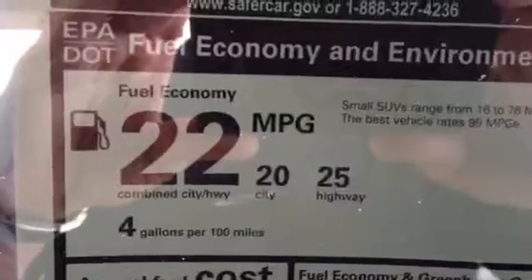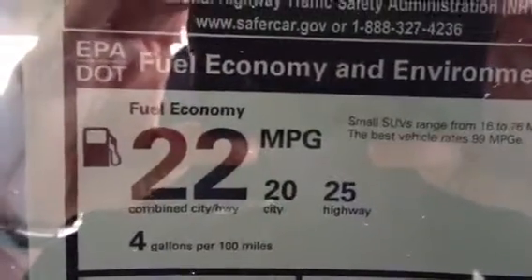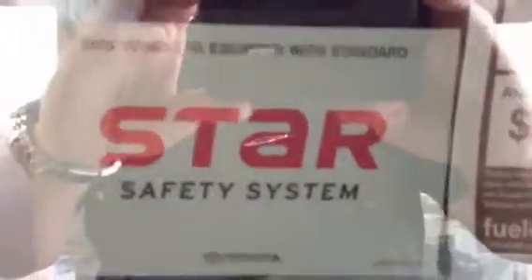It's rated at 20 city and 25 highway — that's the best gas mileage of any 8-passenger vehicle. It also has incredible 5-star crash ratings and the Star Safety System from Toyota.